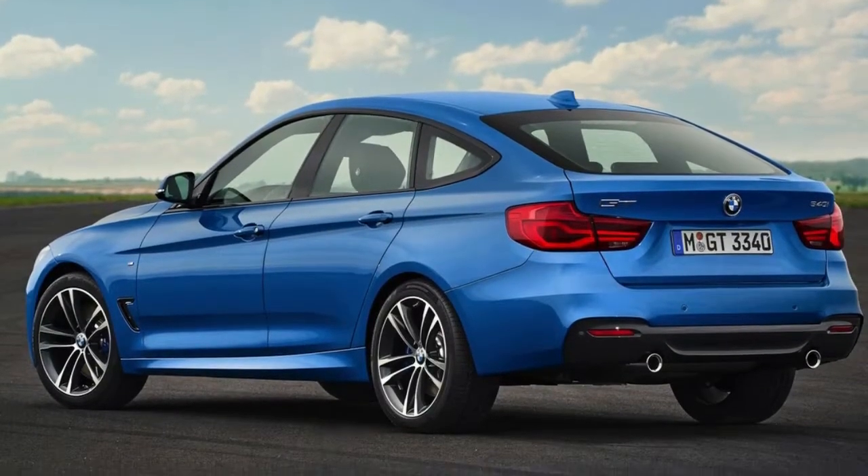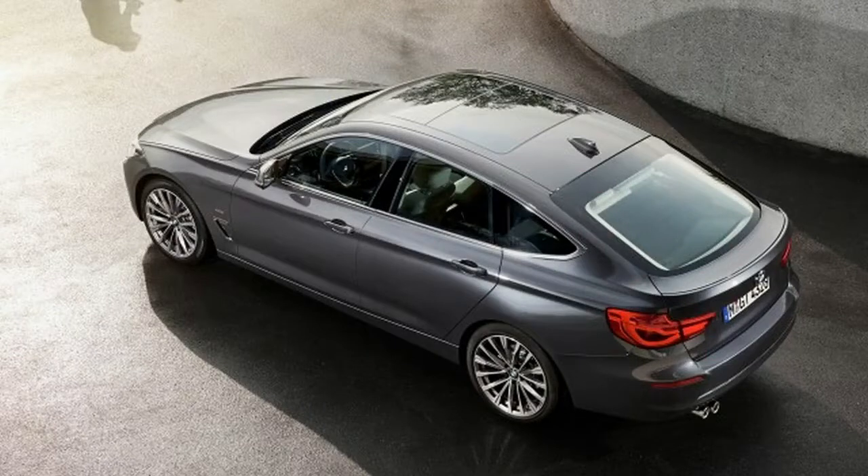The 2018 BMW 3 Series comes in 3 bodies, 6 engines, and 2 transmissions, with rear-wheel drive or all-wheel drive performance in some configurations as a standout.